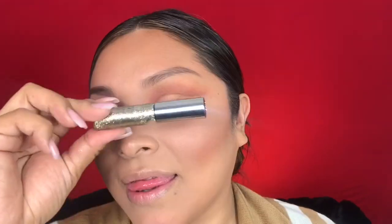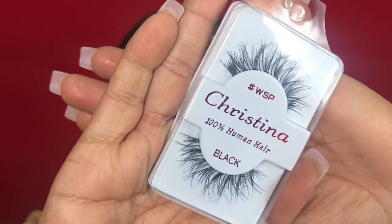Next we're going to add some glitter. I'm using Urban Decay's Midnight Cowboy, just placing this right over the gold shimmery shade. And for lashes today, I'm popping on these Christina wispy lashes — I've been loving these. I get them from Amazon and they're super inexpensive.